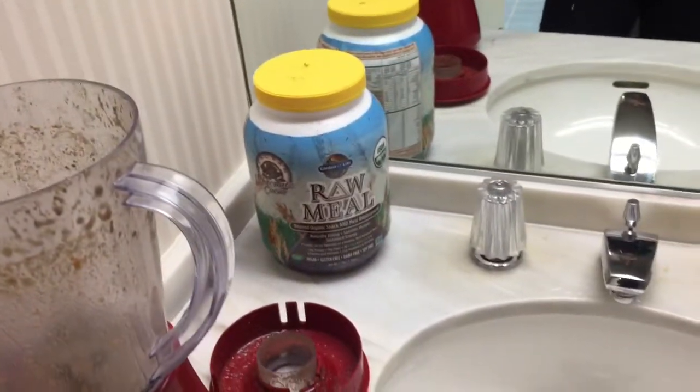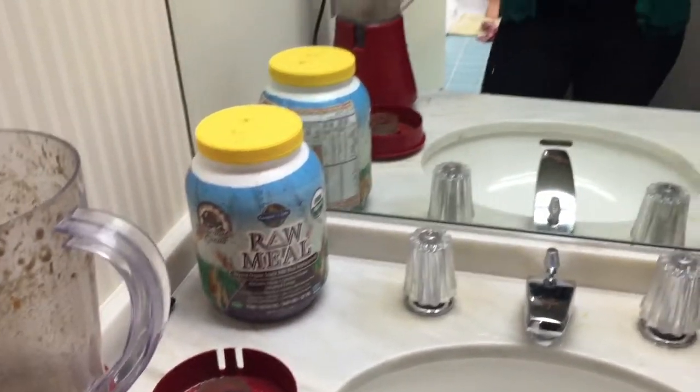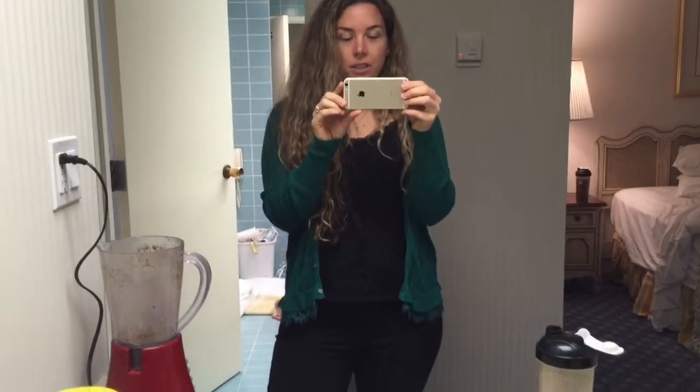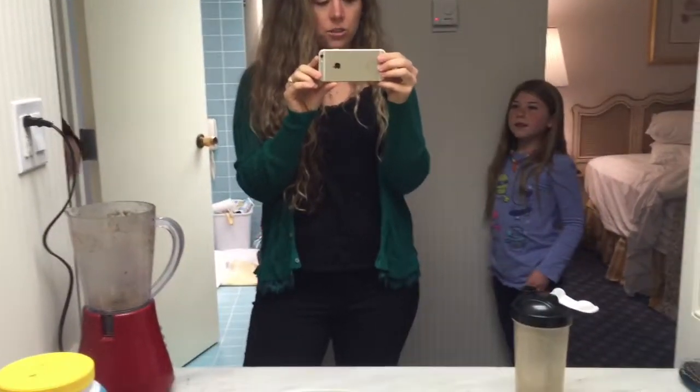We try and stay mostly raw even while traveling for the early meals, and then for dinner we'll eat out and still choose a healthy restaurant. HappyCow.com — there's also an app for your phone — and they are super great about listing vegan and vegetarian restaurants.